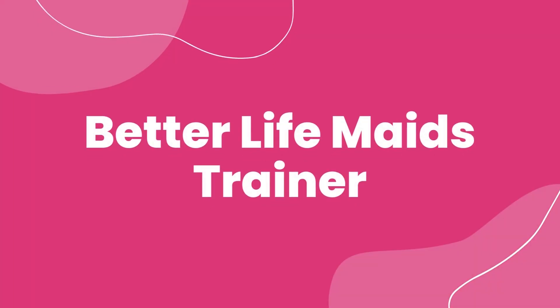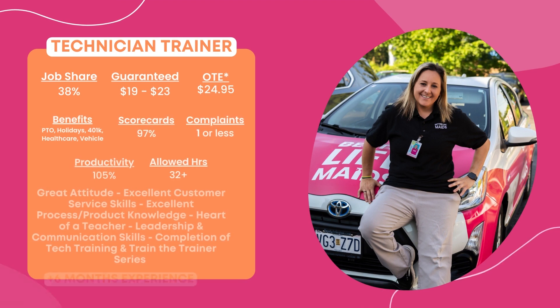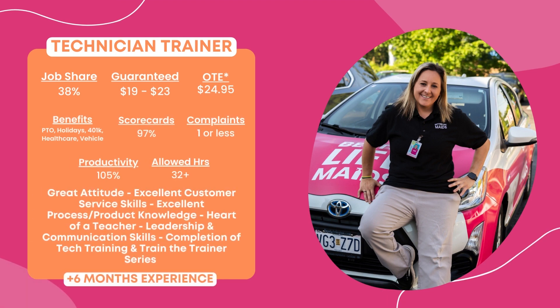Technician Trainer. This role will be available to you after six months of experience, earning you a job share rate that ranges from 39% to 40% with an hourly guarantee of $19 to $23 an hour, with on-target earnings of $24.95.